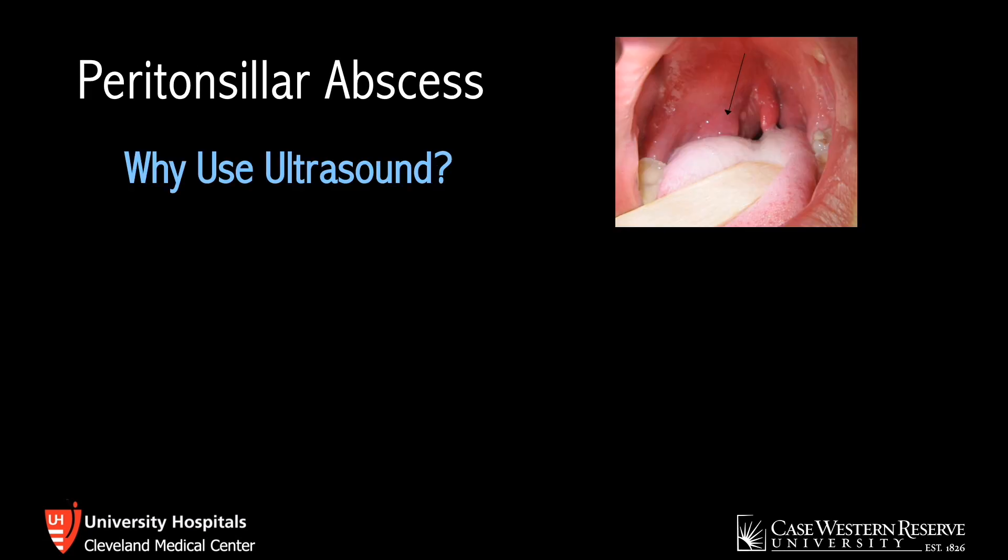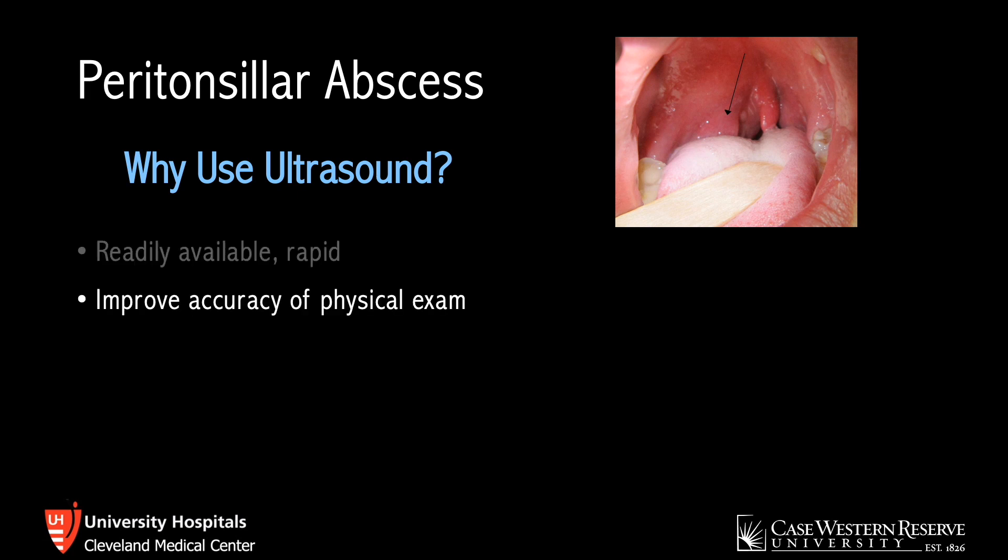Why use ultrasound for this? As with most things with point-of-care ultrasound, it's readily available and you can perform it quickly at the bedside. This is especially important if the patient is unstable and has impending airway compromise. Ultrasound also improves the accuracy of the physical exam.